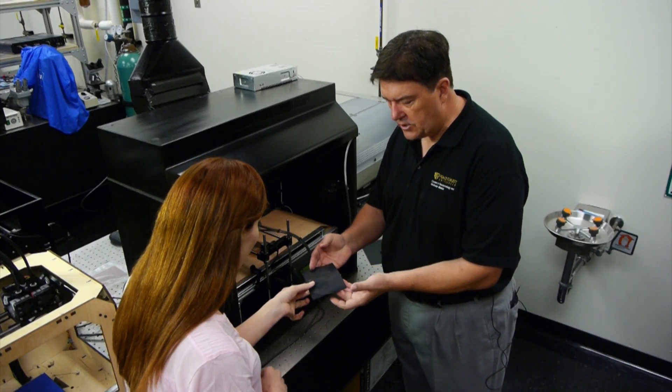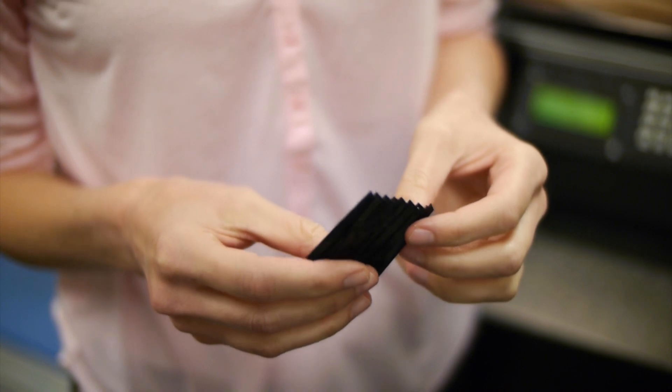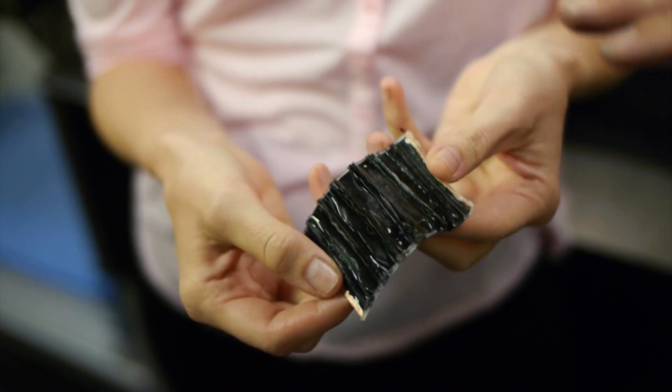Feel that — it won't hurt you. Is this carbon? It is carbon, yeah. The potential applications for this type of technology could range from a simple shirt to complex fabrics for use underwater or even in space.